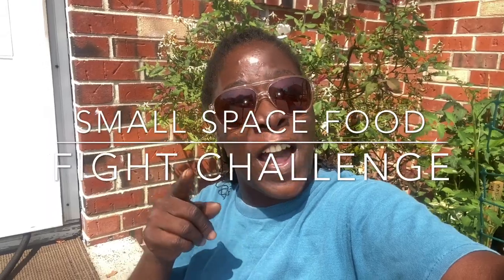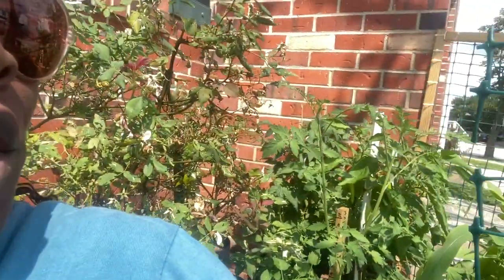Today we are going to be doing the Small Space Food Fight Challenge. We're going to be talking about small spaces — what are you doing about your small space, how are you growing your food, and what are your challenges? At the end of this video, I will be announcing four to five people that I am tagging in this challenge.